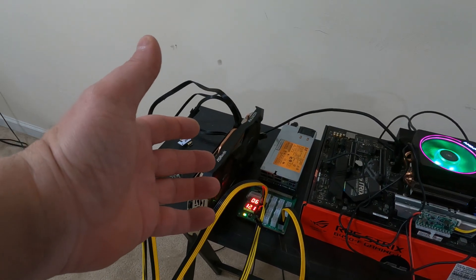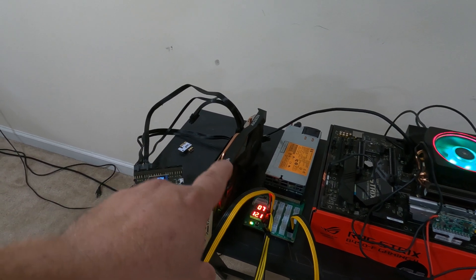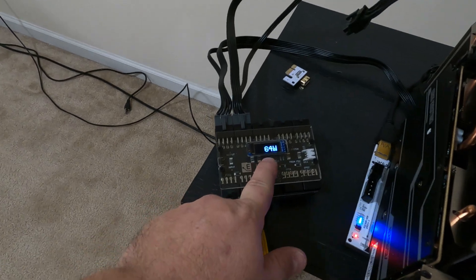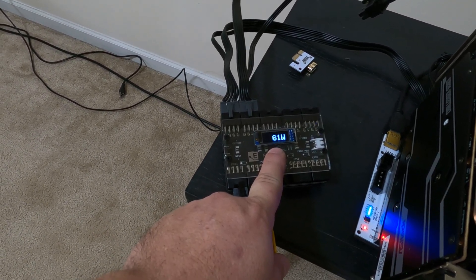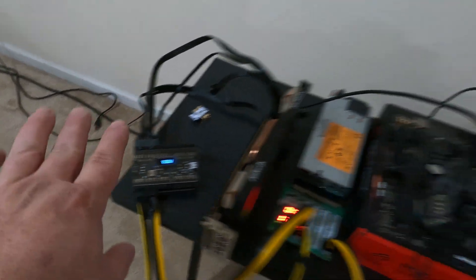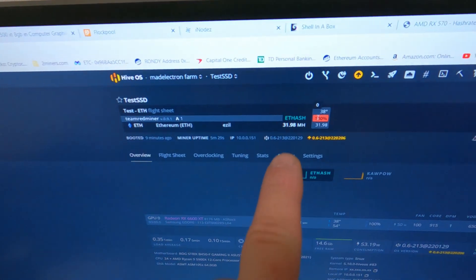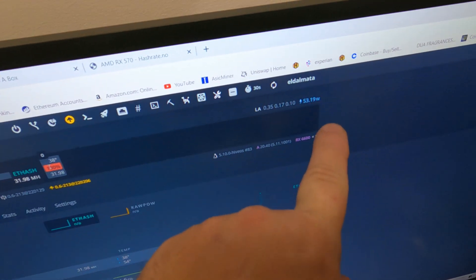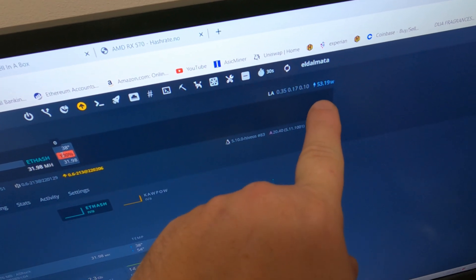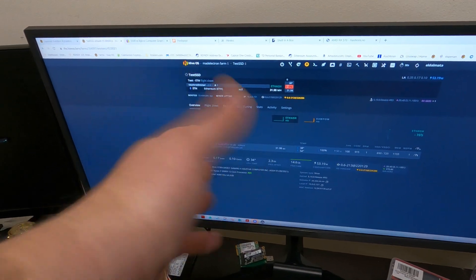Now we're on the final card, the ASRock 6600 XT, running Ethereum. We are pulling about 60 to 65 watts — let's go with 65 watts. Looking at the numbers: 31.98 megahash. The software is reporting wrong as usual at 53.19 watts. Let's get Rondi to switch it over to Raven and we'll wrap this up.